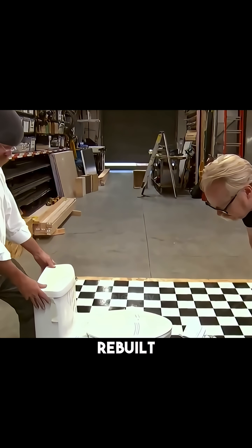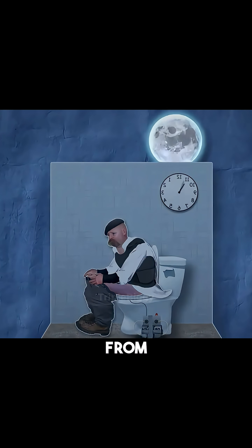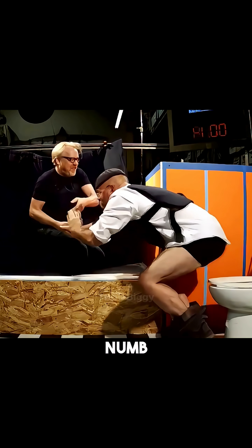To test this, the Mythbusters rebuilt the entire bathroom exactly like the movie and measured how long it takes to jump from the toilet to the tub. Jamie suited up and ran the test himself. After 25 minutes, his feet started tingling. After an hour, they stopped the sight test and both jumped. Even with numb legs, they made the leap in just two seconds.